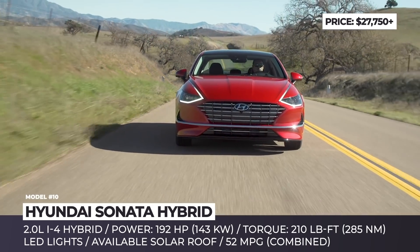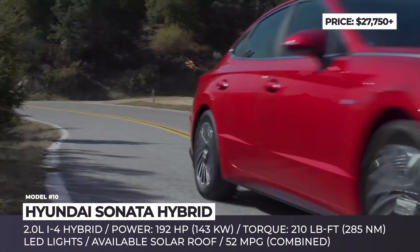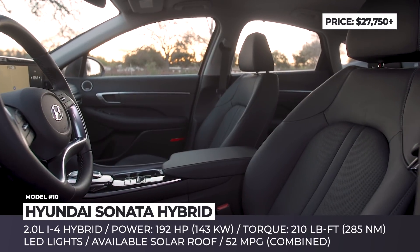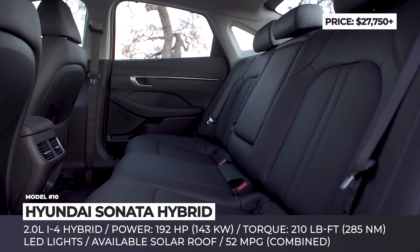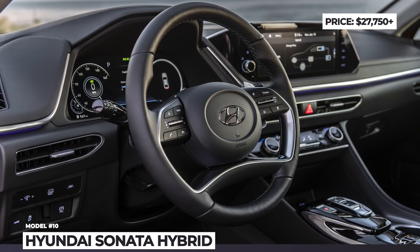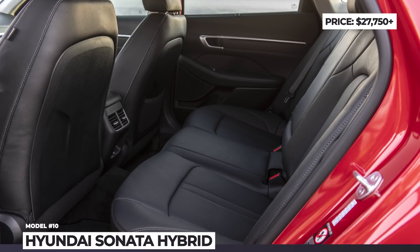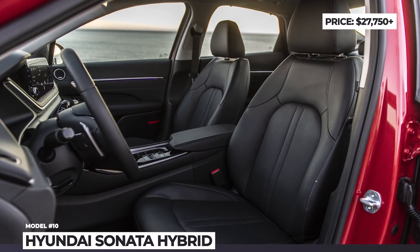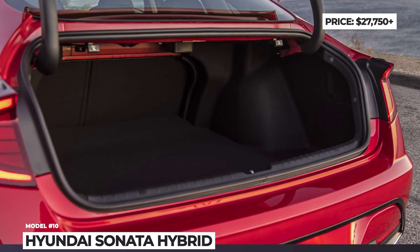The new Sonata Hybrid is propelled by a 2.0-liter inline-four engine and a 52 hp electric motor, delivering a combined output of 192 horsepower and 210 lb-ft of torque. Unlike its main US rivals the Toyota Camry and Honda Accord, the Sonata gets a conventional 6-speed automatic transmission. Even in the base trim, the car comes with Hyundai's latest Smart Sense Advanced Driver Assistance package, an 8-inch touchscreen infotainment and full smartphone connectivity.